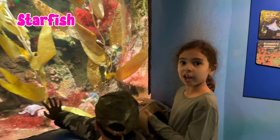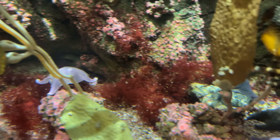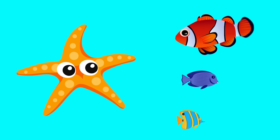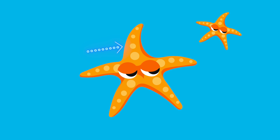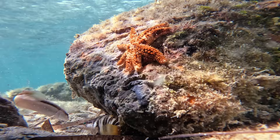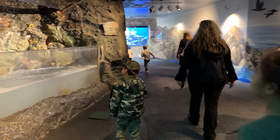Look at the starfish. They are not actually a fish. These star-shaped creatures can regenerate their arms and live on rocky sea floors. Look at the starfish on the rock.